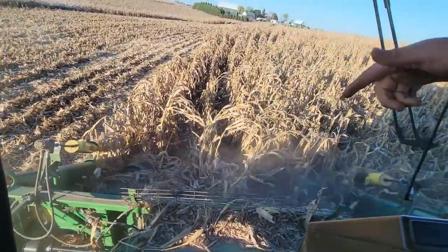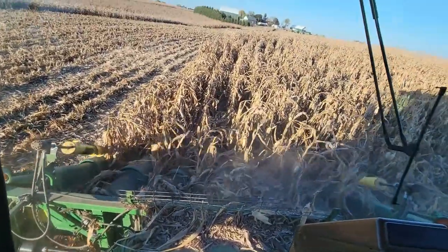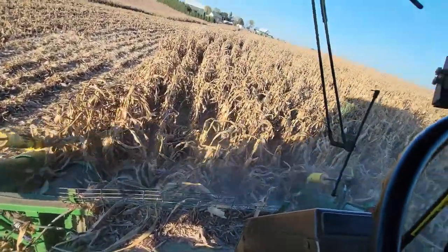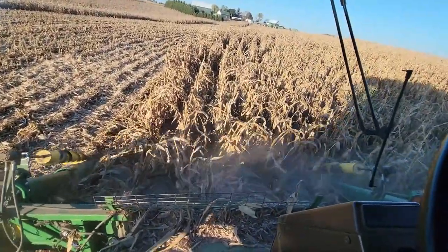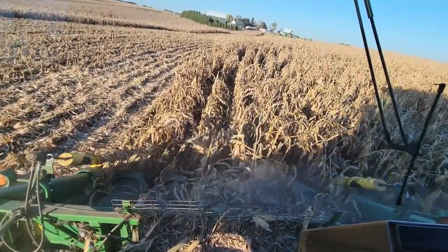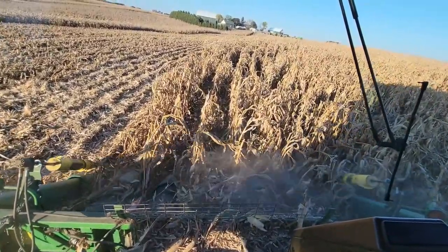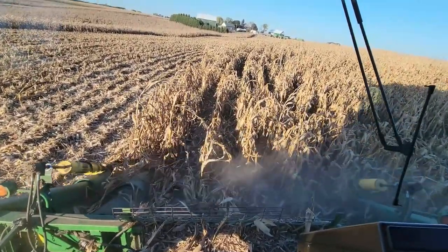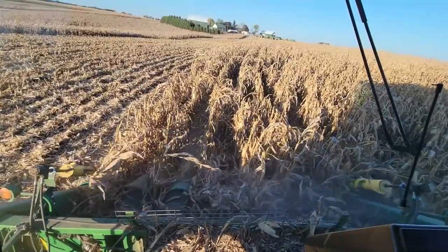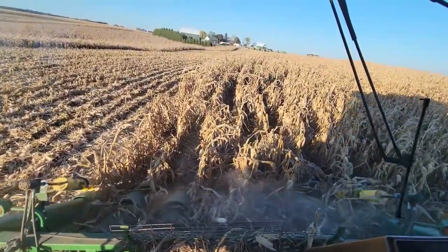I knew this corner was down before we even started — I set the cross auger on the corn head all the way back, then pushed it as far forward as I could to get it closer to the ground. Last year we had goosenecked corn and had some problems, but I think this might be worse than goosenecked corn.